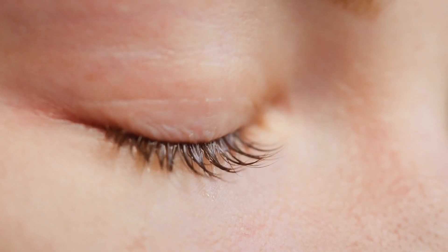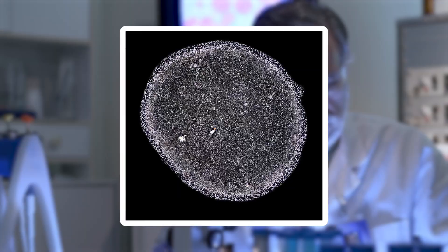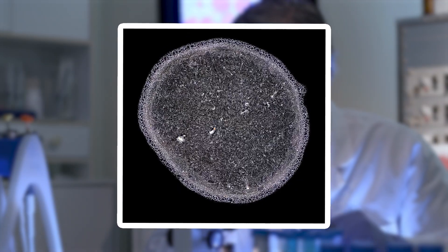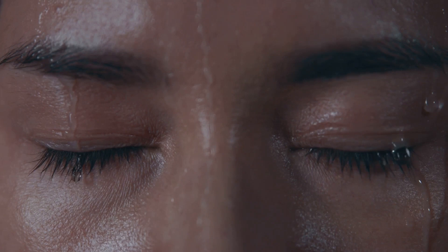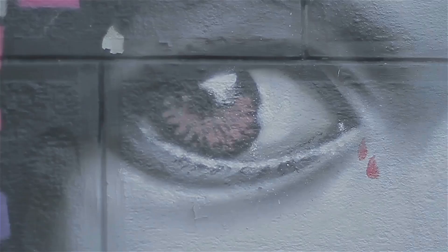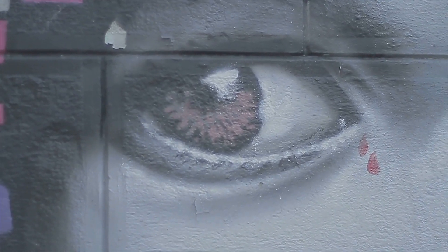Basal tears, which keep our eyes lubricated, reveal yet another texture — delicate, overlapping layers like the rings of a tree. The salts, enzymes, and proteins in each tear contribute to these incredible designs. It's fascinating to think that something so fleeting can leave behind such intricate beauty.